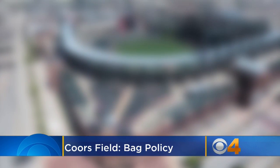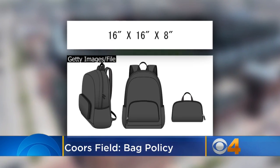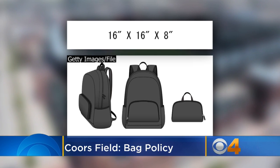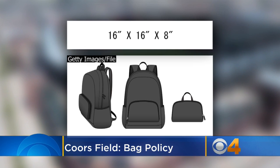Once you're ready to head inside, you can only bring certain bags and containers with you. Coors Field regulations allow soft-sided bags and containers 16 by 16 by 8 inches or smaller to be inside the ballpark. Your bag is subject to search upon entering the park.